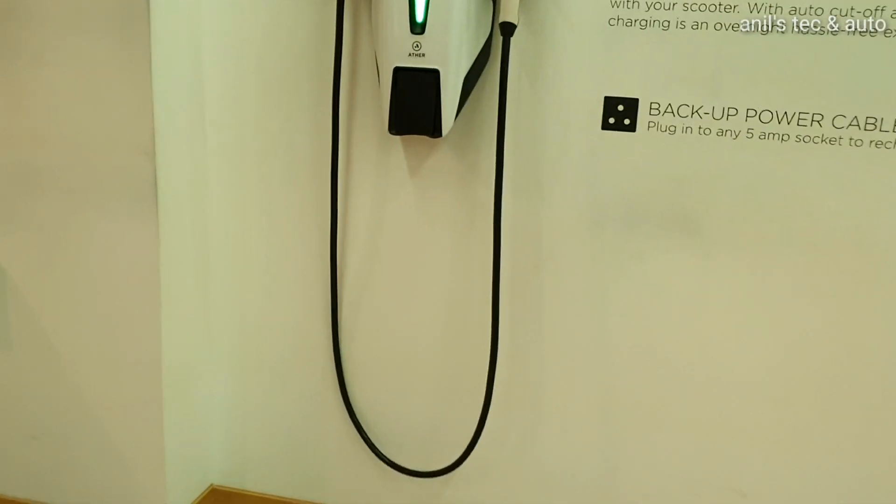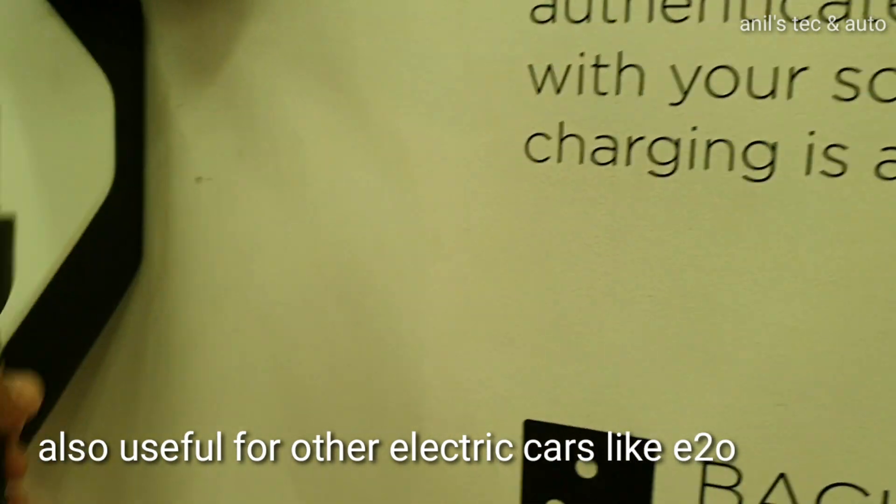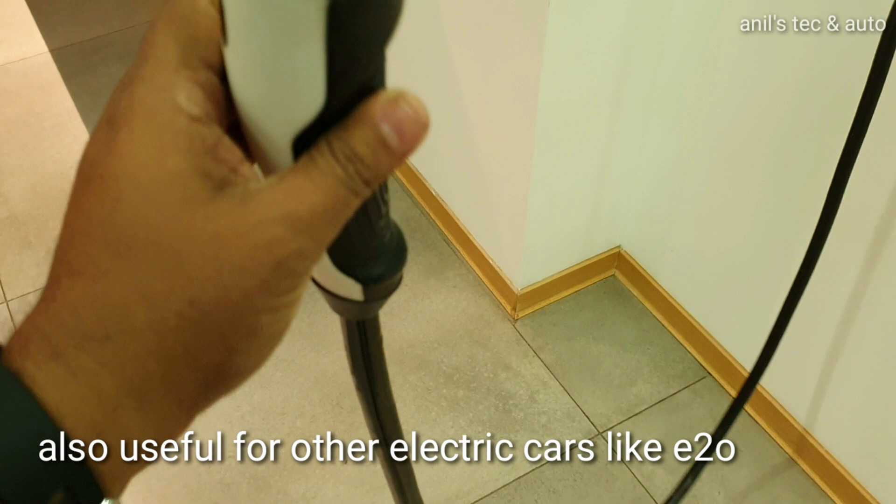This is the Ather Power Grid charging socket and charging station. It can also be used for charging other electric vehicles like the Mahindra E2O.